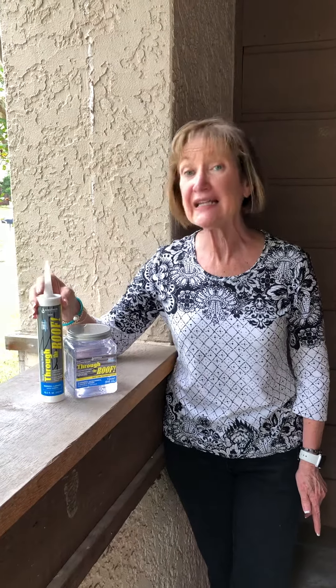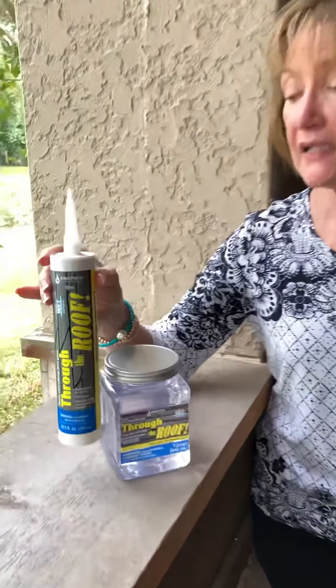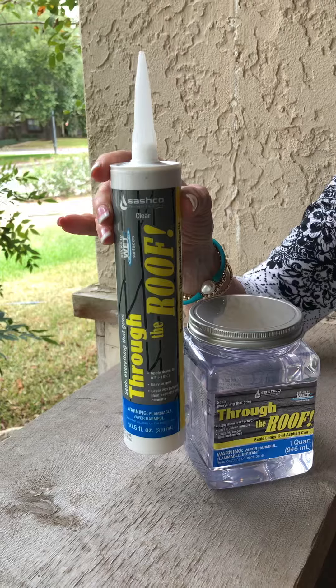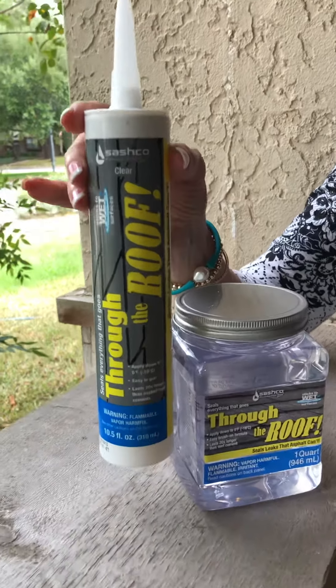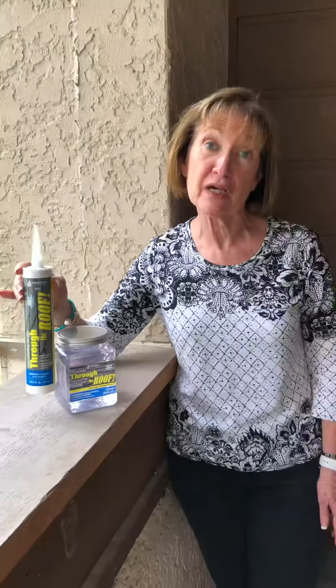Now, if you have leaks in areas like between the house and your patio cover, this Through the Roof is a caulk formula — it's much thicker. You can even span almost an inch with this. You can also use it on your guttering if you have a leak in your guttering.